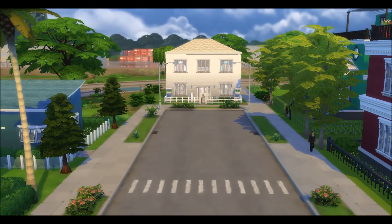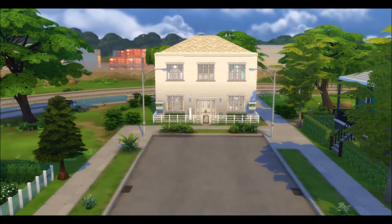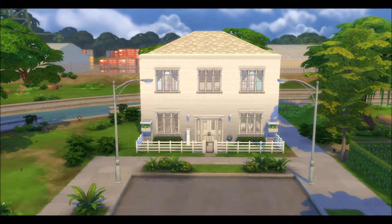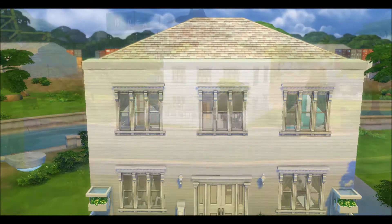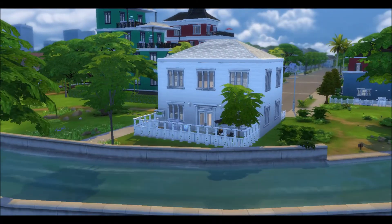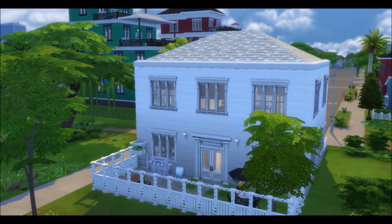So here we are with my Suburbia Modern. It's kind of my take on the suburban white picket fence style homes that you would usually see in suburbia — thus the name Suburbia Modern.